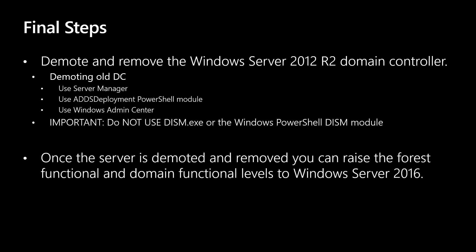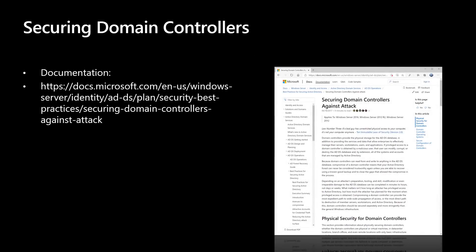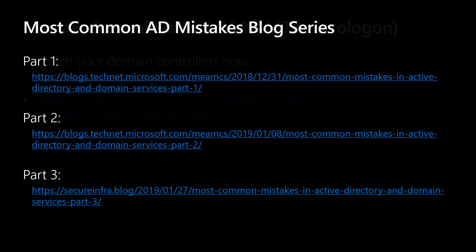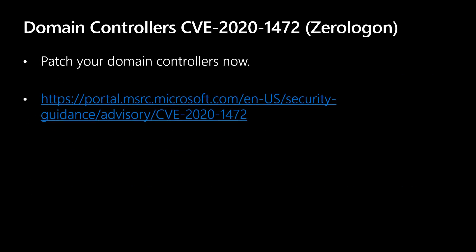The next step is to demote and remove the old Windows Server 2012 R2 DC. Use Server Manager, Windows Admin Center, or the ADDS deployment PowerShell module to remove the Active Directory roles. Important: when removing the ADDS roles, do not use DISM.EXE or the Windows PowerShell DISM module. After promotion to a domain controller, it's not supported and will prevent the server from booting normally — DISM is a native servicing tool with no inherent knowledge of ADDS or its configuration. Once the server is demoted and removed, you can raise the forest functional and domain functional levels to Windows Server 2016.